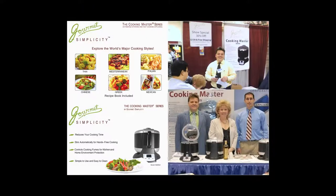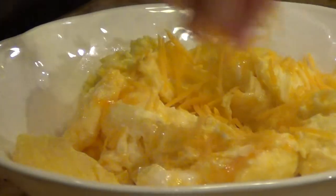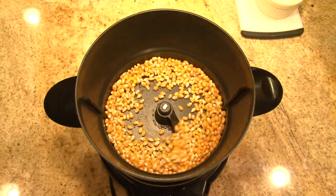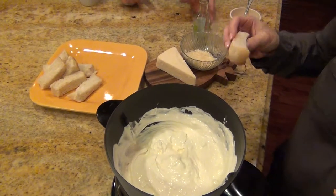The menu versatility is vast. Easily prepare stir fry, risotto, scrambled eggs, hot cereal, popcorn, granola, caramel, fudge, cheese or fondue, and much, much more.